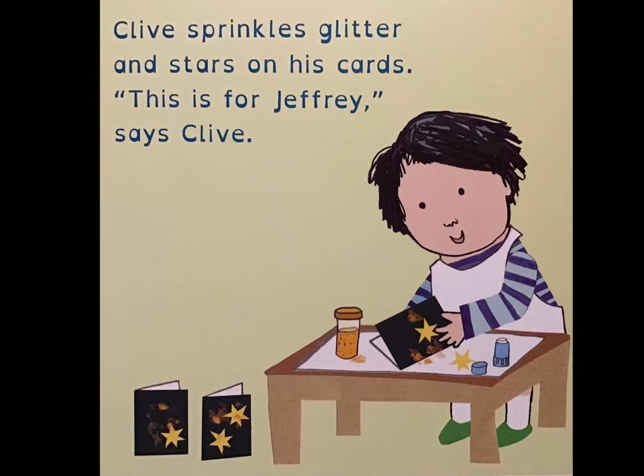Clive sprinkles glitter and stars on his cards. "This is for Jeffrey," Clive says.